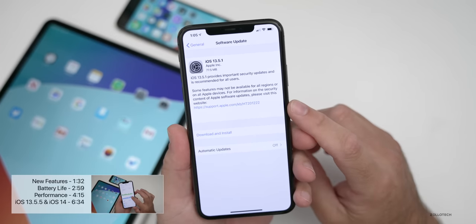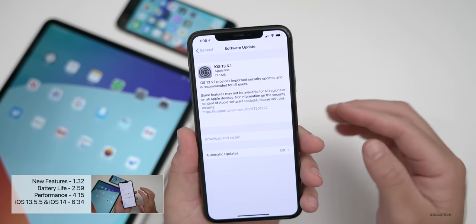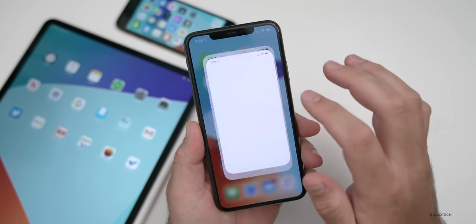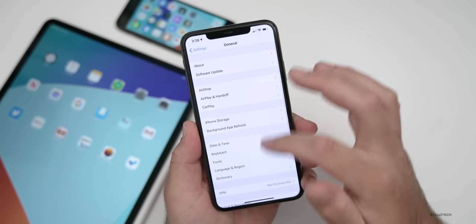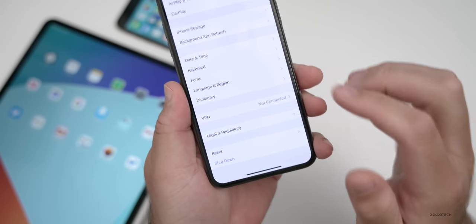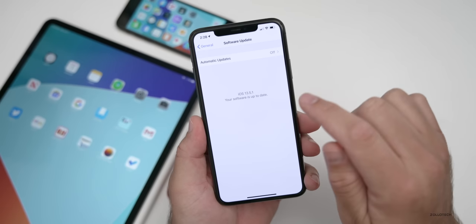If you haven't received this update and maybe received the iOS 13.5.5 beta, you'll need to uninstall the beta profile. If you are a beta tester, go into Settings, then General, scroll to the bottom, and you'll see a Profile option. Go into Profile, remove it, and then you'll be able to check for software update and it will be there.